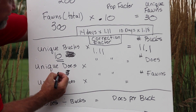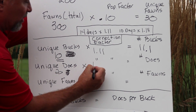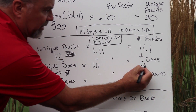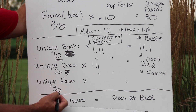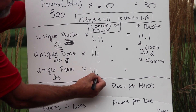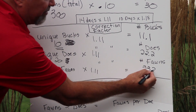Of course you can't have 0.1 of a buck — we're rounding numbers to get estimates as close as possible. For our unique does, 20 times the correction factor of 1.11 gives us 22.2 does. For our unique fawns, 30 identified times 1.11 gives us 33.3 fawns.